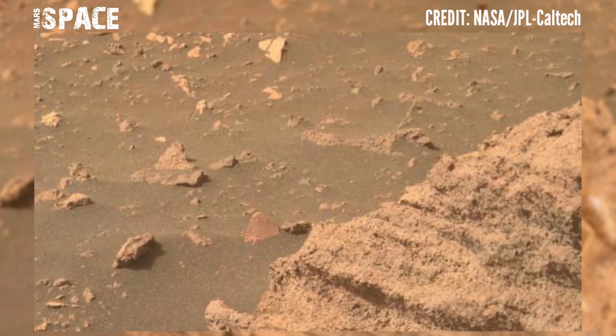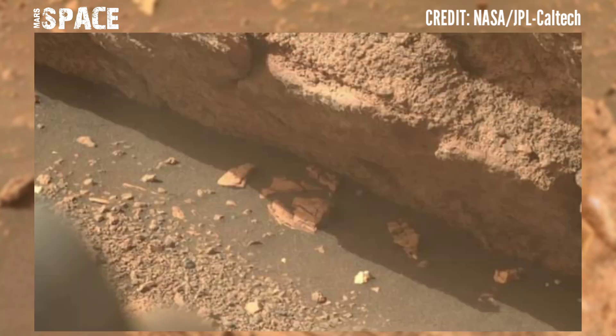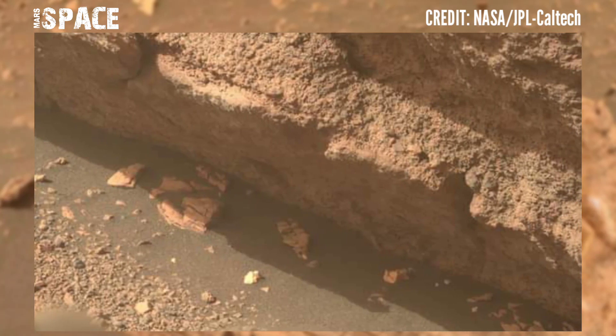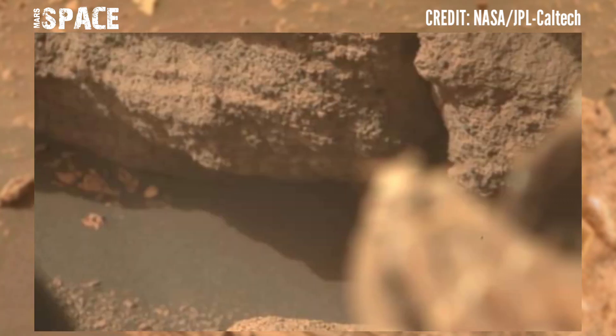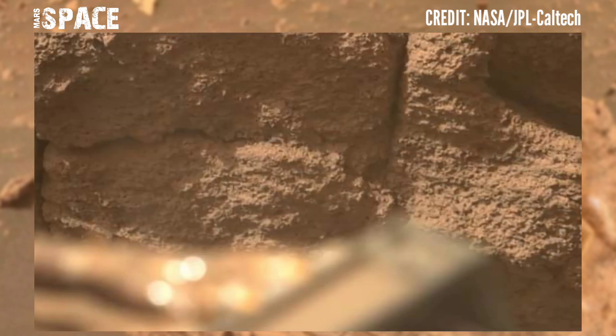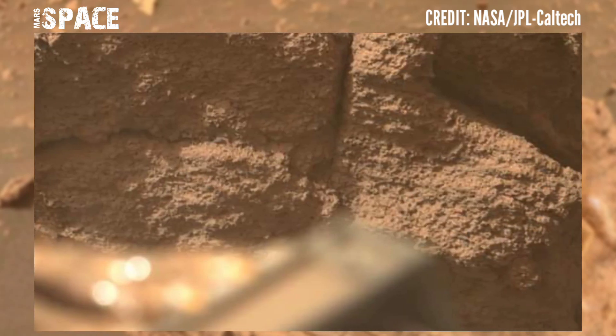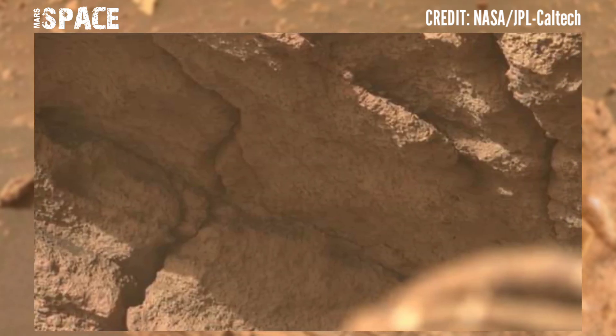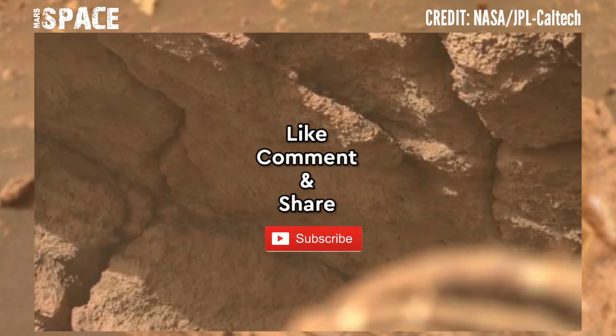You can see here are mysterious rocks filled with layers. I want to explore more, so stay connected with Mars Space. Like the video, share the video with your best friends — thanks for watching.